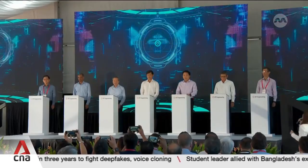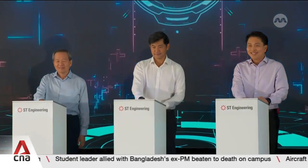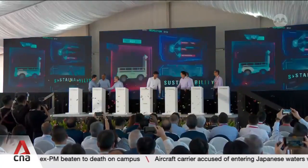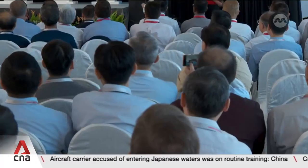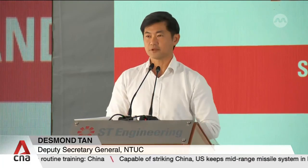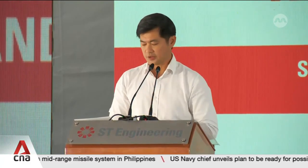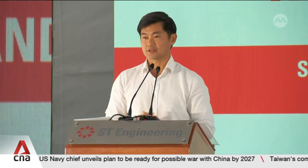Deputy Secretary General of the Workers' Union NTUC, Desmond Tan, says that the group has been dedicated to leaving no workers behind. It leveraged NTUC's Company Training Committees, or CTCs, to re-skill or up-skill 82 employees in its marine business this year. The CTC initiative is a perfect example of how win-win solutions can be established between management and unions to uplift both businesses and the skill sets of workers.